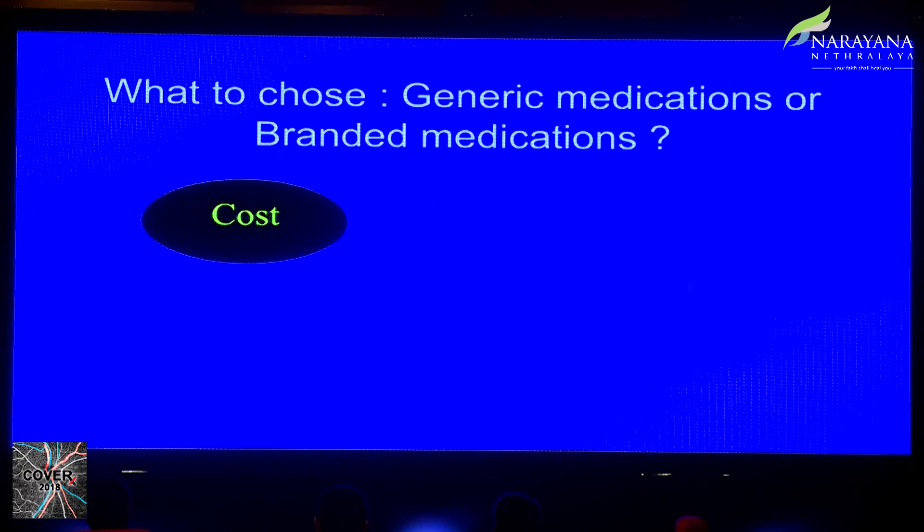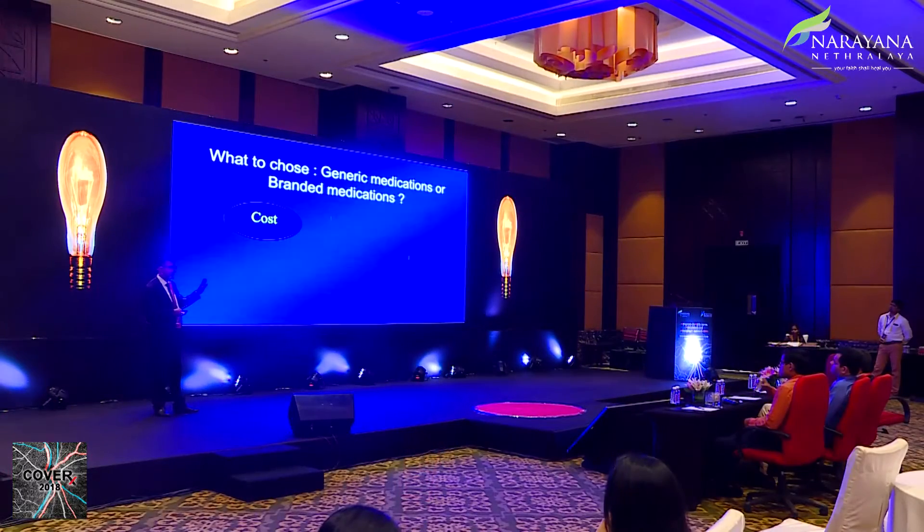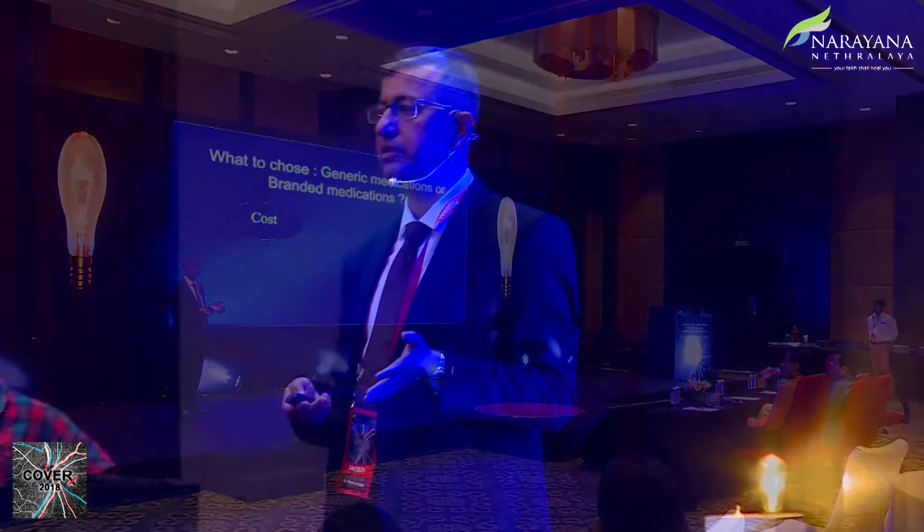When deciding whether to choose a generic or branded medication, cost is the primary factor. There is no point in prescribing a drug a patient cannot afford. Unlike systemic medicines bought for a few days, ophthalmic patients cannot always pay 600 rupees upfront for a branded product. If a patient cannot afford the drug, prescribing a generic is justified — it does work, and it is better to give a patient a drug they can afford than one they cannot.